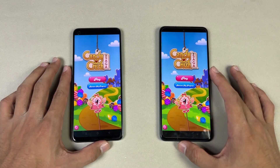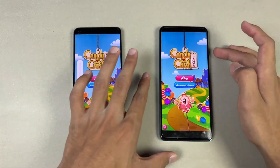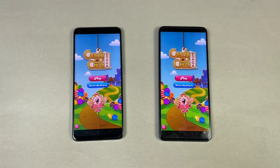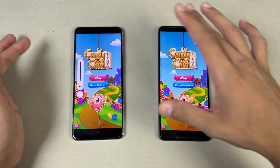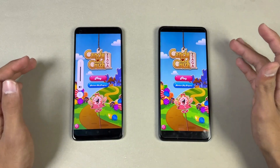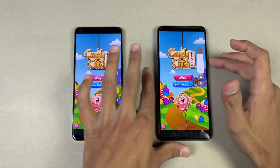Opening Candy Crush Saga is very similar on both phones. Here are the dual speakers on the Redmi Note 11 Pro, and here is the Oppo with its single speaker. The single speaker on the Oppo is also really good, but the dual speakers on the Redmi are on another level, giving you a stereo effect.